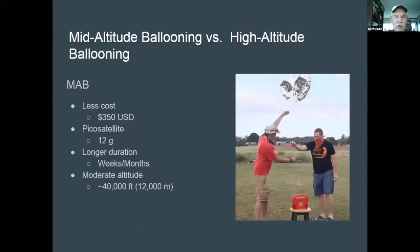In comparison, a mid-altitude balloon — or what we commonly call PICO ballooning — the whole balloon and payload costs under $350. The PICO satellite payload is usually around 12 grams or less, and they can stay aloft for weeks, months, and sometimes a year or more, floating around 12,000 to 14,000 meters.